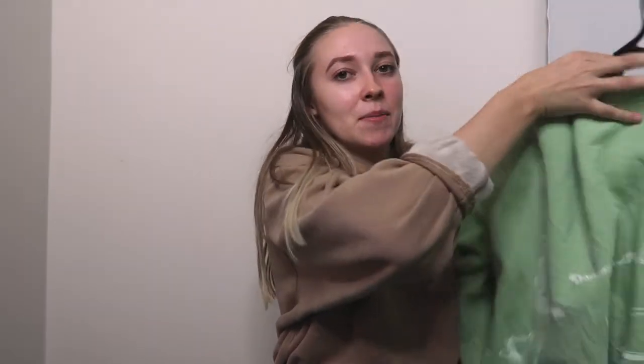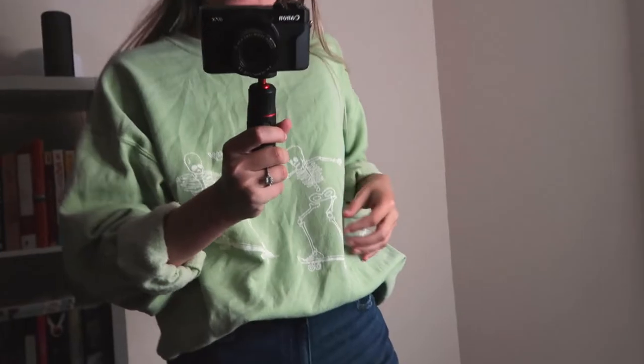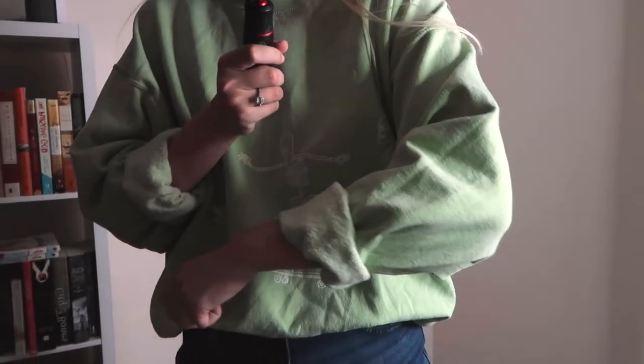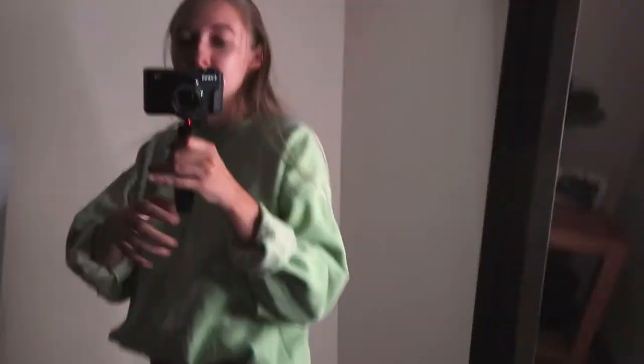This is a sweatshirt that I got from Urban Outfitters recently — it's the famous one that you see all influencers have with the skeletons riding skateboards. I got it in a size small-medium and I just love it. The color green is just a fave of mine at the moment — it's the fave for everyone. I just thought this was so cute and it's bright for the fall and winter dreary months coming up.